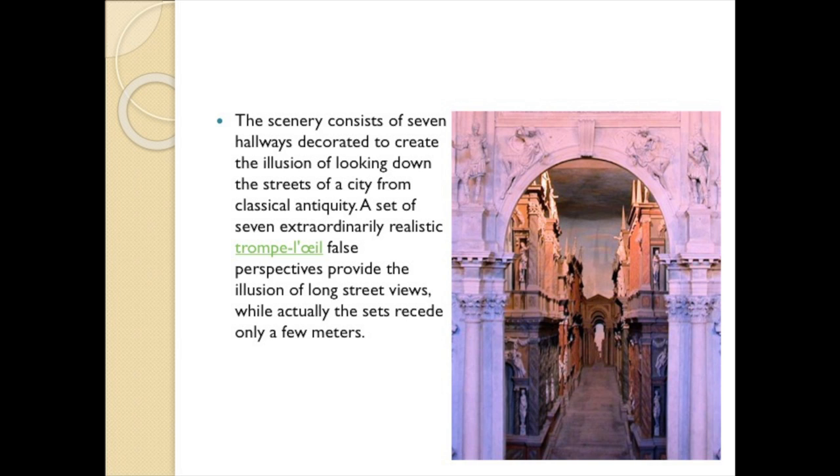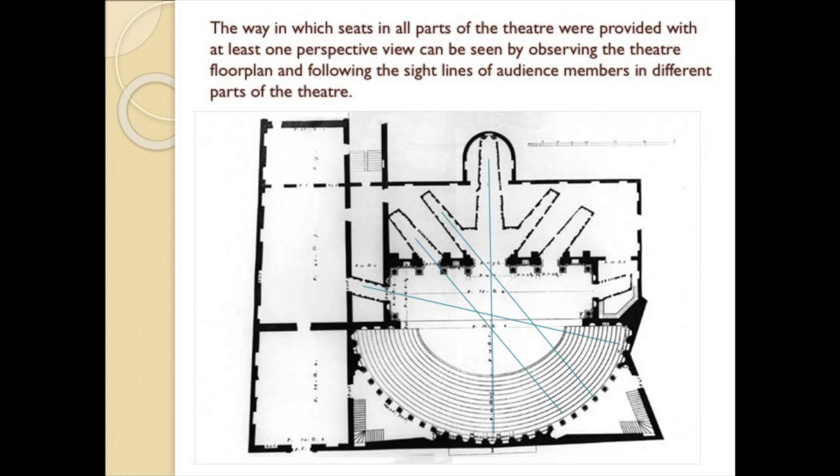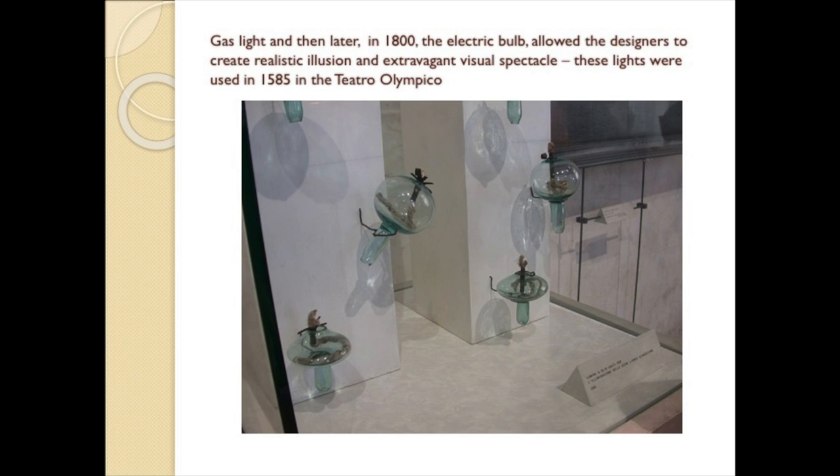The way in which the seats in all parts of the theater were provided with at least one perspective view can be seen by observing the theater floor plan here, and following the sight lines of the audience members in different parts of the theater. Gaslight, and then later the electric bulb, allowed designers to create realistic illusion and extravagant visual spectacle. The lights pictured here were used in 1585 in the Teatro Olimpico.